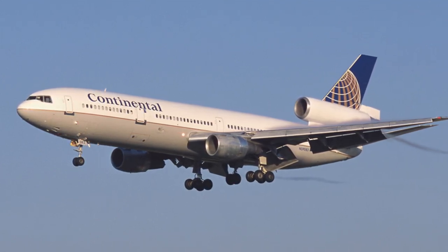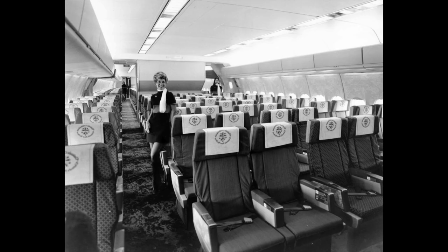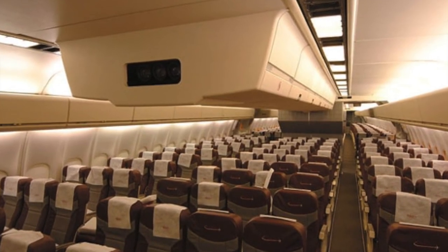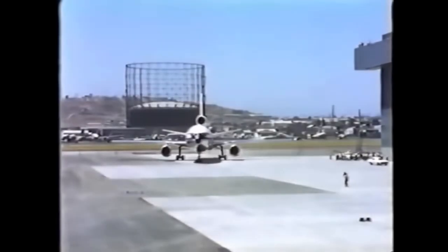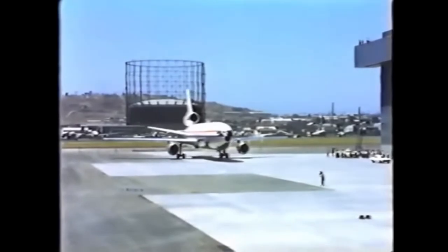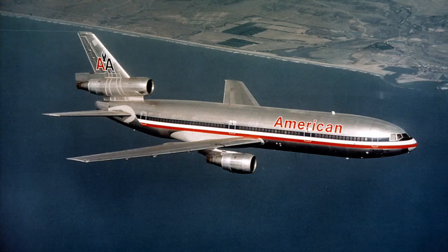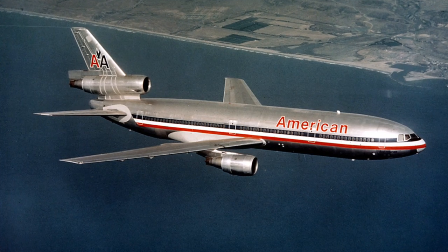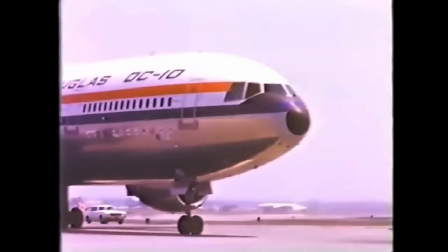Its design allowed for higher passenger capacity, comfortable seating arrangements, and a spacious cabin, ensuring a pleasant flying experience for travelers on long-haul flights. The DC-10 was not only aesthetically pleasing but also technologically advanced. Equipped with advanced avionics and navigation systems, the aircraft boasted enhanced safety features, including redundant systems and advanced autopilot capabilities, ensuring a smooth and secure journey for passengers and crew.